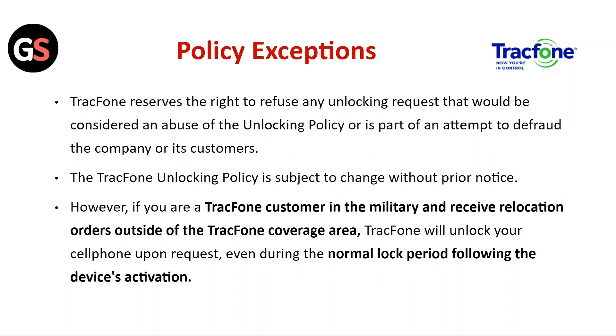However, if you are a TracFone customer in the military or receive relocation orders outside of the TracFone coverage area, TracFone will unlock your phone upon request even during the normal lock period following device activation.